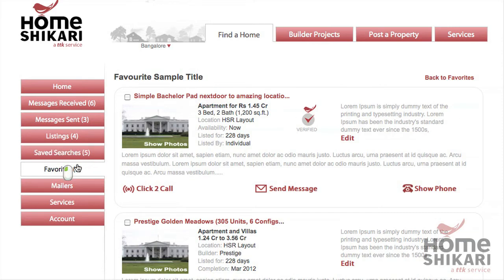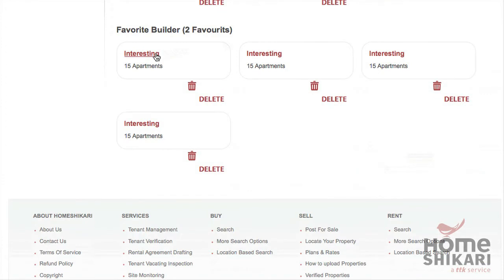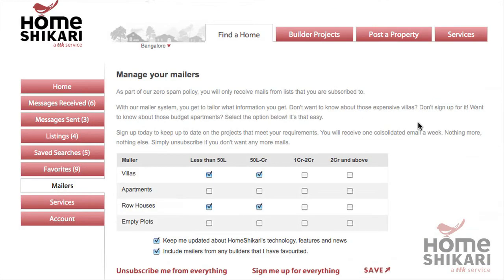You can even favourite builders that you want to follow. If you want to keep up to date with the latest projects and offers from builders, sign up for our customisable mailer. Select the property types and price ranges you want and we will send you one email a week with the latest projects and announcements.